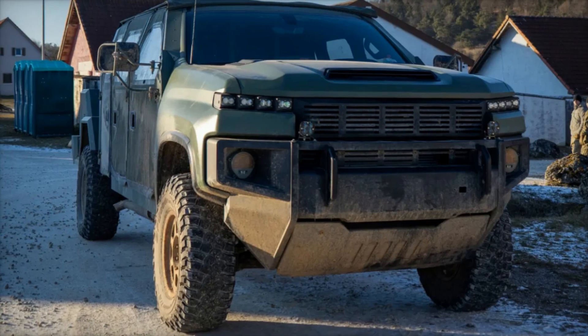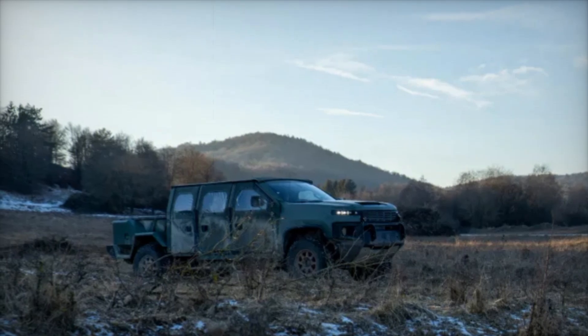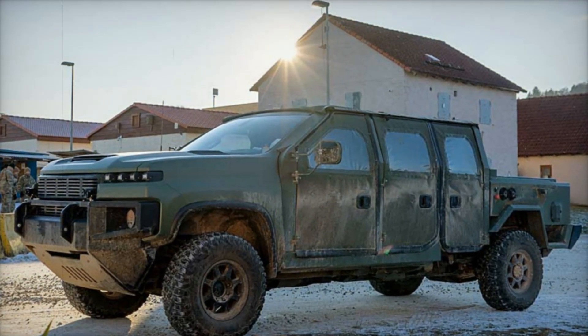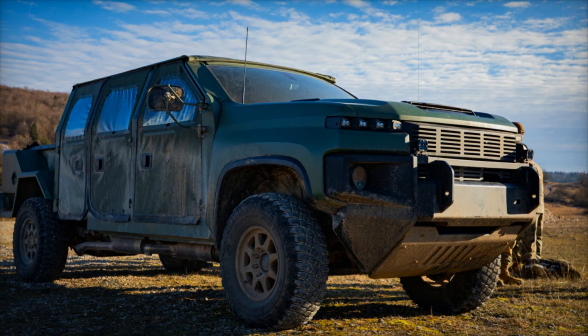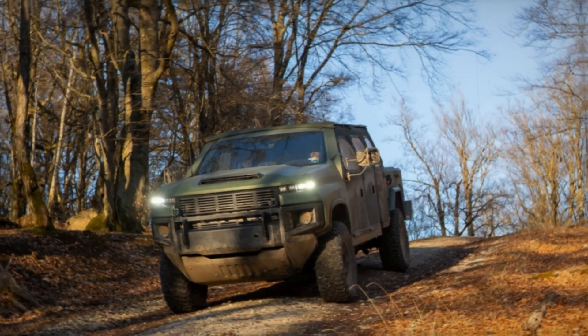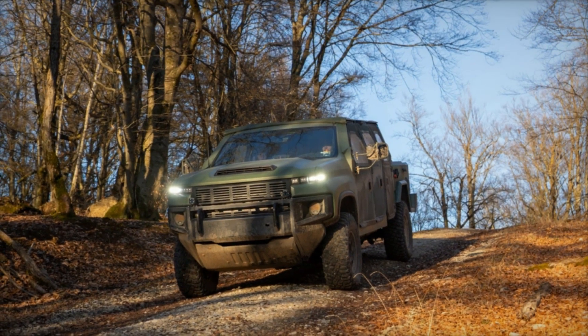The vehicle is equipped with a 12-module advanced battery pack and electric motors on both front and rear axles, enhancing its mobility and energy efficiency. The silent watch capability enables the vehicle to remain stationary and operational for extended periods, powering onboard systems without emitting heat or sound — critical in an era where advanced surveillance tools like drones and thermal imaging systems dominate the battlefield.